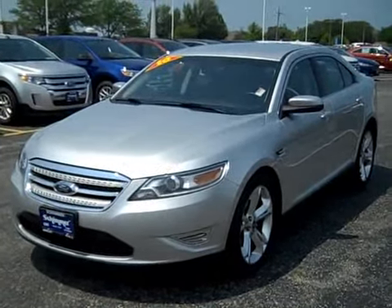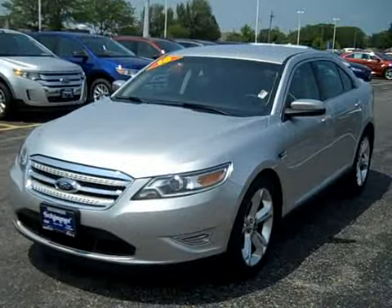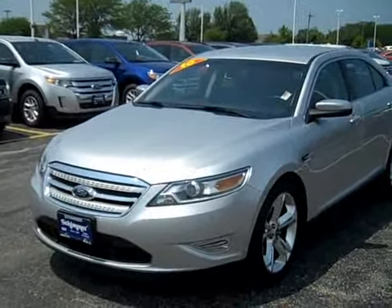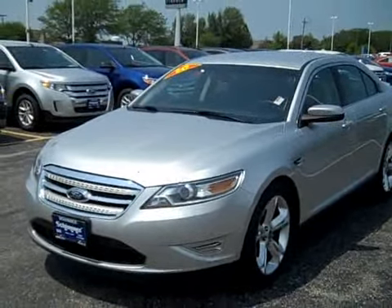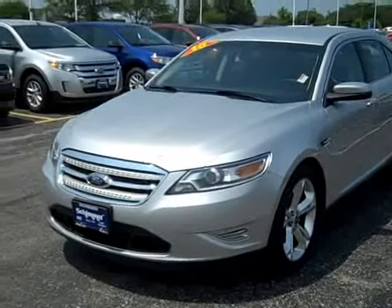Hello everybody, it's Nick here at Schimmer Ford Lincoln and Hyundai in Peru, Illinois — SchimmerFLM.com. Today we're checking out this pretty amazing 2010 Taurus SHO. It only has 5,700 miles, one owner, and a perfect history report.